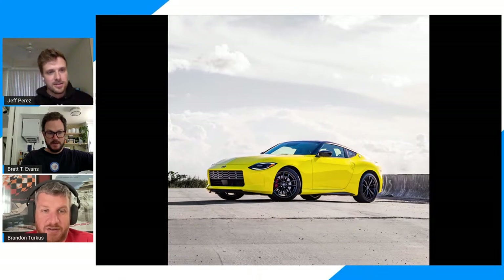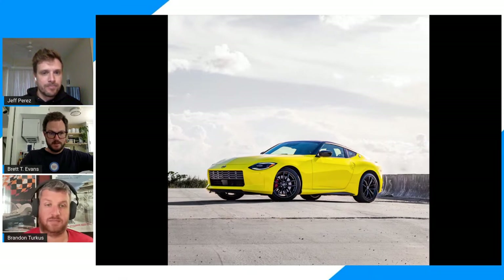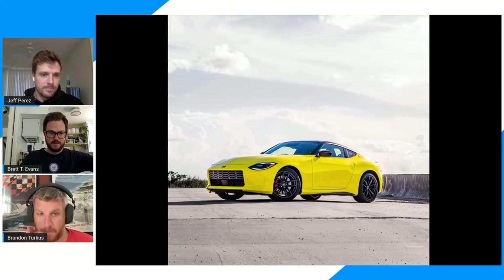I definitely think it looks really good. I've loved the way they've taken the design — if you squint you can definitely see it's still based on the same platform as the old Z car, but they've done an amazing job of making it look new, fresh, and modern. I love those 300ZX tail lights. That alone is a huge selling point in its favor.